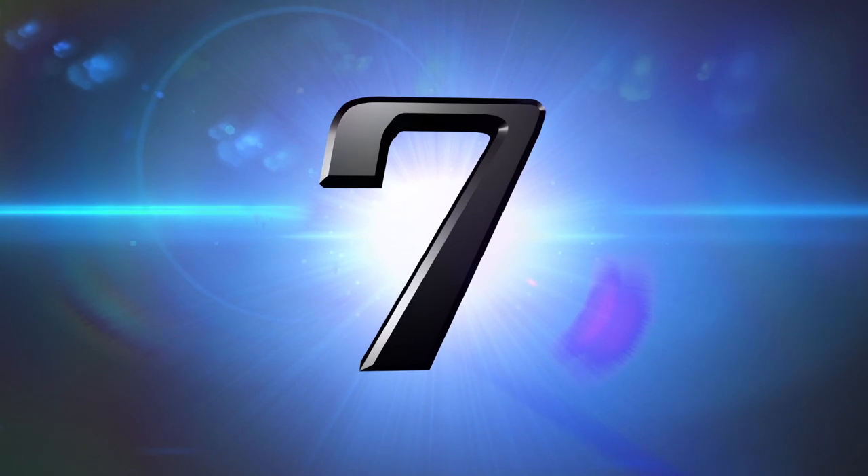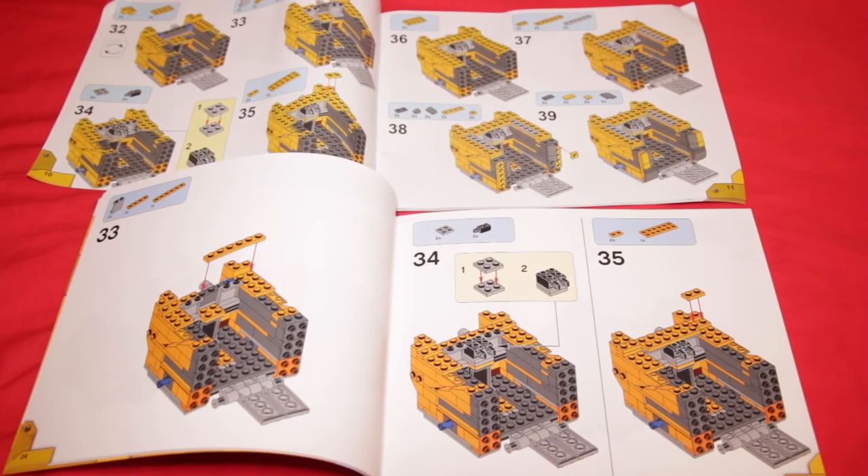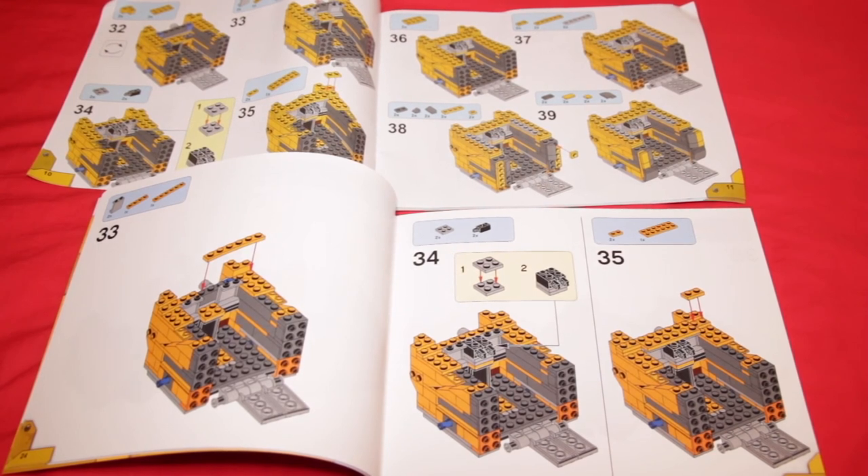At number seven: Lego instructions are very well printed and extremely easy to follow. By contrast, fake instructions are printed on cheaper paper and the colour rendering and resolution just isn't as good, making it quite difficult to identify the bricks you need. Also, real Lego booklets are well organised and not crowded at all, whereas fake instructions sometimes put four, five, or six copied Lego instruction pages onto one page to save money.